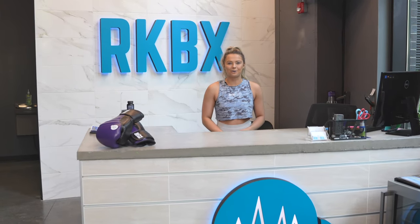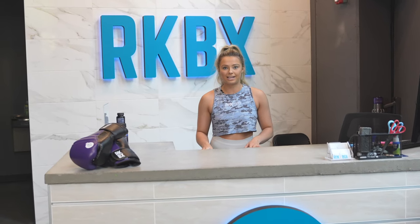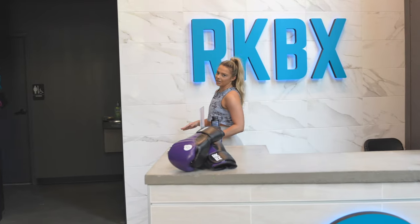Hi, I'm Ashton. I'm so excited to welcome you to Rockbox Fitness. I'm going to give you a quick rundown on our 50-minute classes so that you know exactly what to expect for your first time with us. Here at Rockbox Fitness, we're all about inspiring transformation.